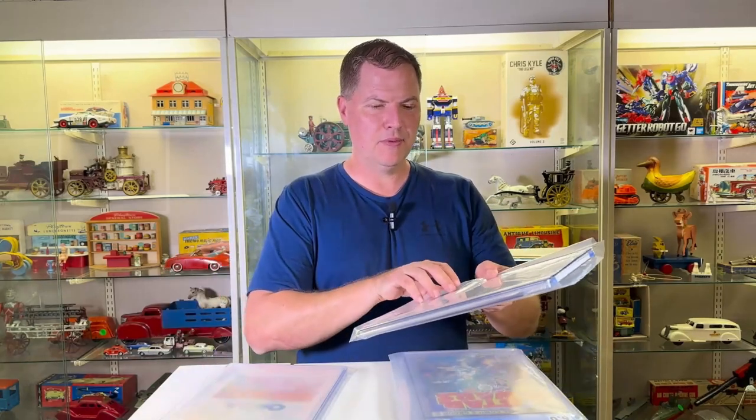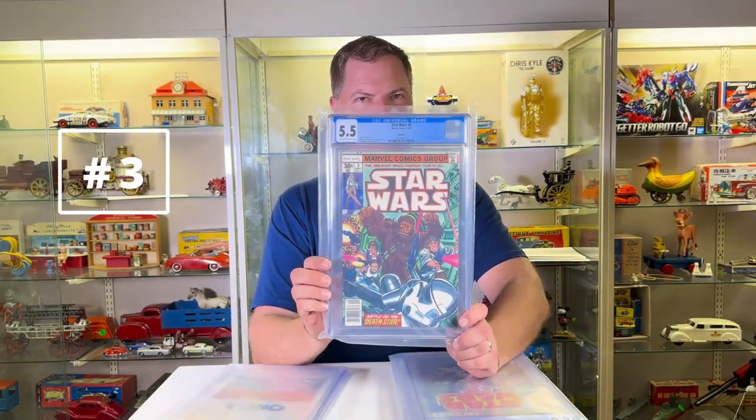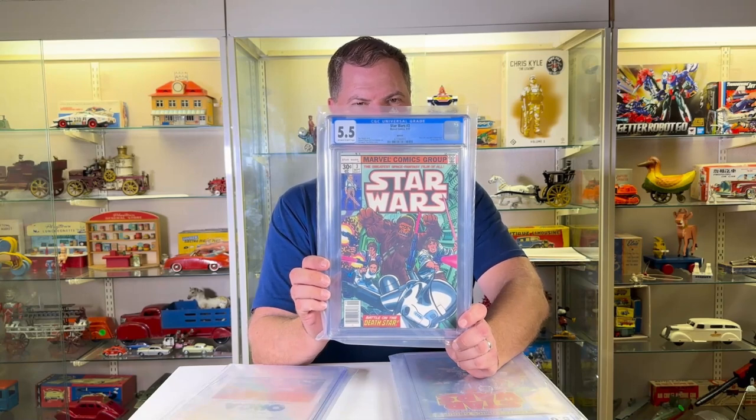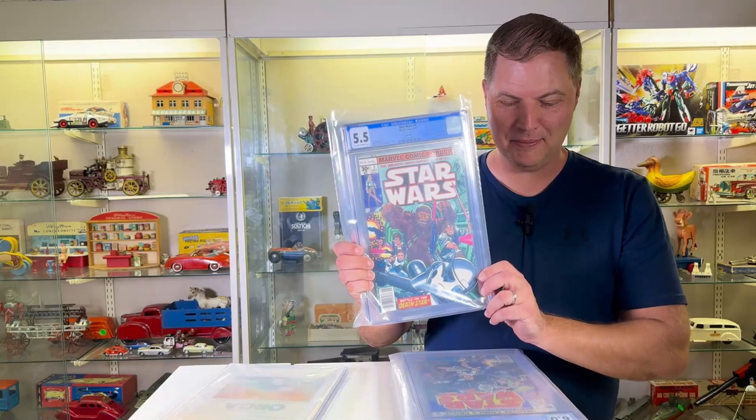Next, we have number three. And if that isn't the worst — I mean best — Chewbacca you've ever seen, wow. Look at that. Look at that pig nose — I mean Chewbacca nose. Gorgeous. You kind of wonder what drugs these guys are on, but that's just me.